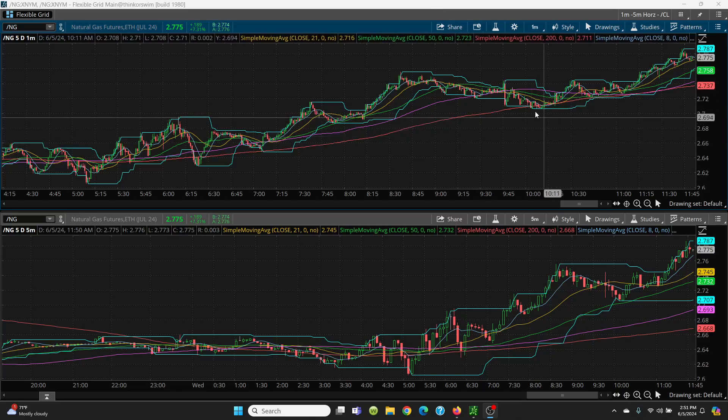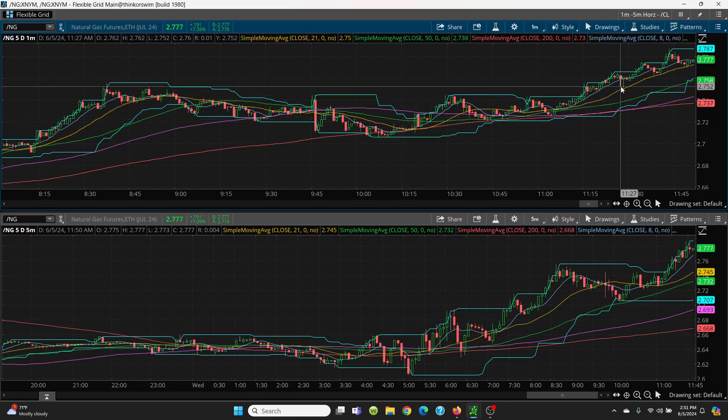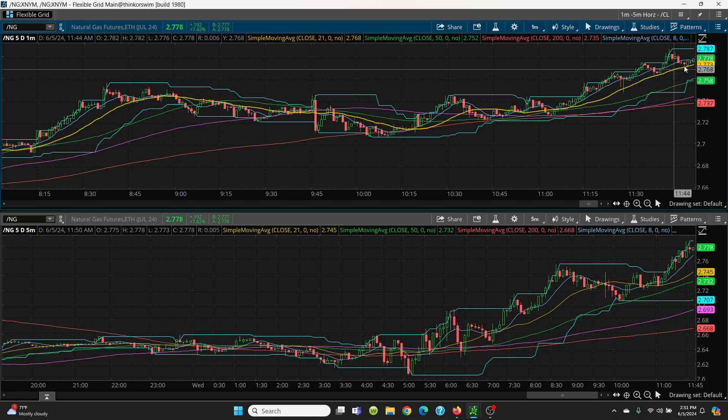On the 1-minute chart, you can see clear as a bell the higher highs. Once we get above that 8-day, she just flies right up. And if it comes down, you watch that 21-day, and then she can roll right on higher. Natural gas is a really good trader right now. I have no position — I am flat. I usually go flat on natural gas because you just never know, but it always gives you an opportunity to get in and get out. That's the beauty of natural gas.